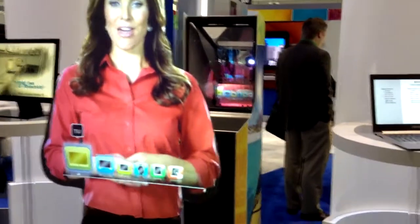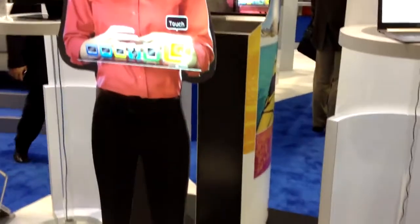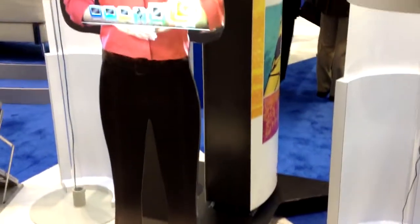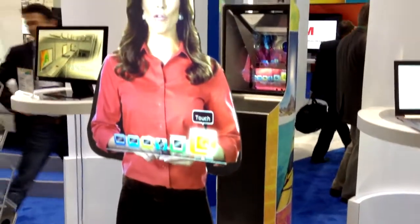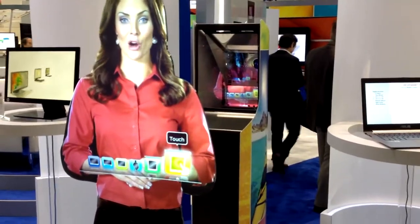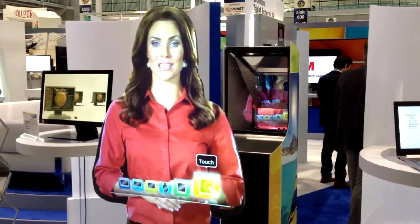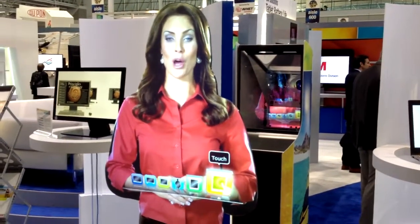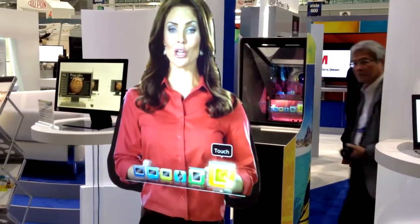Tell us about this whole kiosk platform that you developed here. We've integrated a prime sensor on the bottom so that you can interact with it by waving and choosing a topic about which you want to hear more. And 3M would provide the whole solution — the projector, the graphics on the side, the sensor, as well as the display.